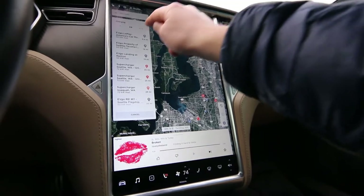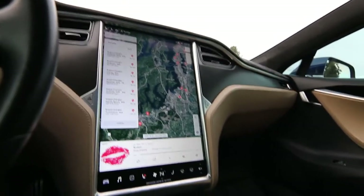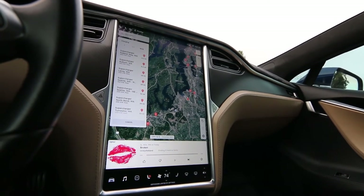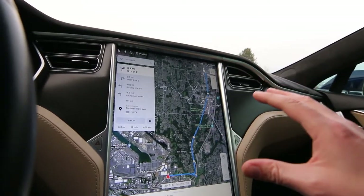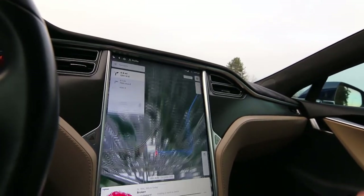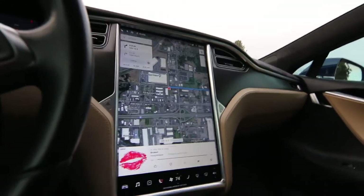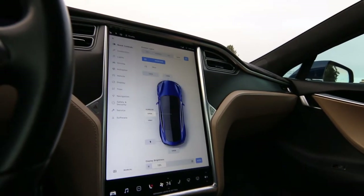If you want to find supercharging, you can pull that up and it shows all available superchargers in the area. It's actually best to always use GPS navigation to find the supercharger — even if you know where it is — because when you navigate to it, the car will precondition the battery for supercharging, preparing it to a specific temperature to make charging more efficient and faster. Always use GPS to navigate to the supercharger so it preconditions the battery.